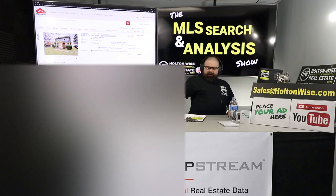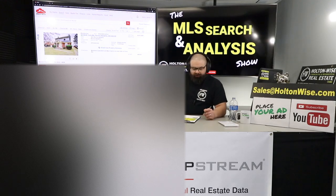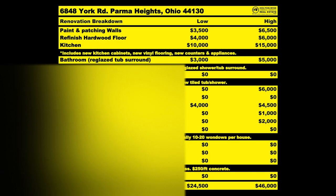For this all to work, for the numbers to work on this rehab, we're going to redo that kitchen and the bath. For all this to work: repainting, on the low end, going to be about $3,500, could go as high as $6,500. Doing the flooring, $4,000 to $6,000. Knocking out the kitchen, $10,000 to $15,000, depending on how high end you want to go. The bathroom, $3,000 to $5,000. Additionally, adding that AC unit, that's going to run you about $4,000.